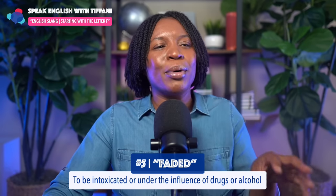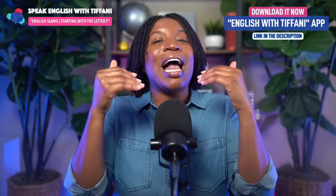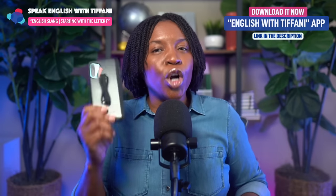We're going to move on to number six, but before we go to number six, I want to remind you — I have an app: English with Tiffany. After each lesson, you can practice what you are learning, quiz yourself, and have fun reviewing what I'm teaching you. If you don't already have the app, click the link in the description or go to your phone and download the English with Tiffany app and start practicing. Don't forget to download the app and practice after this lesson.